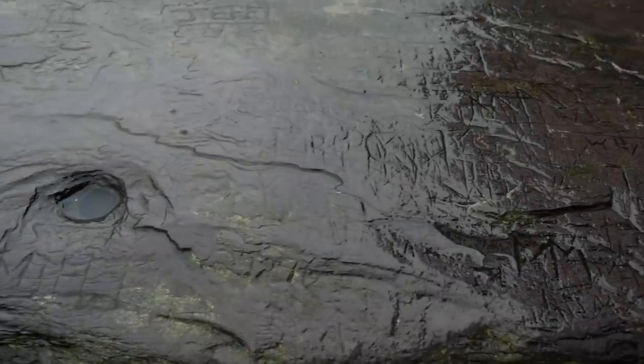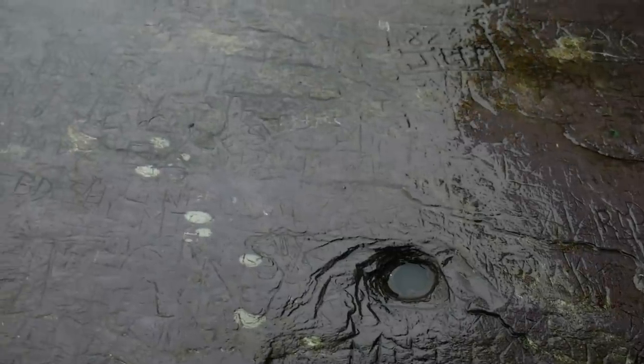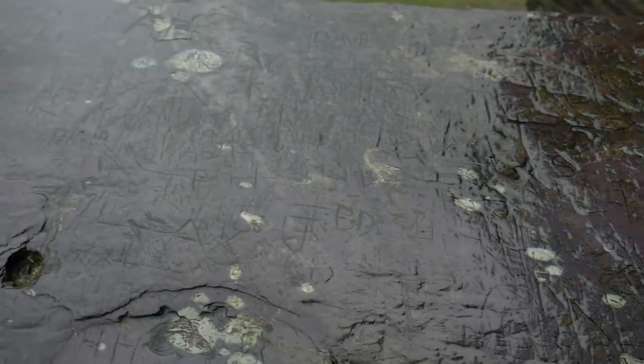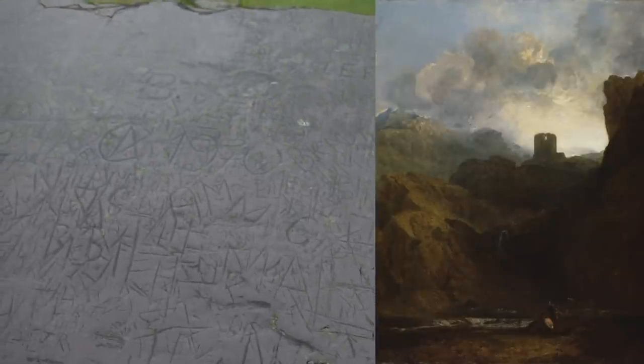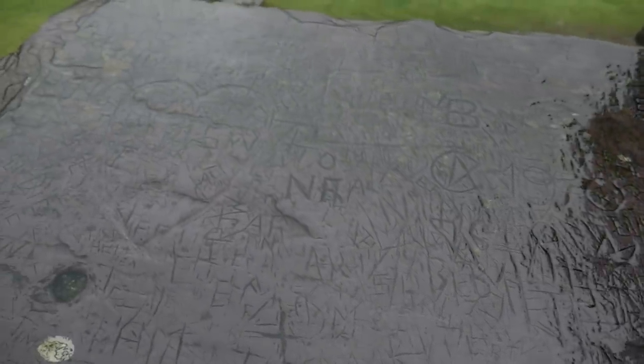When you get up to the top, one of my favourite things about this castle is that every single piece of slate is riddled with graffiti. Some of this graffiti is like 200 years old — this place has been a tourist attraction for a while. In fact, Turner painted this place in 1801. It's amazing. So it's just riddled with graffiti.